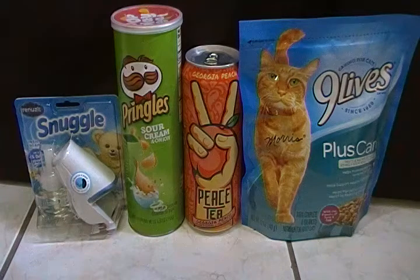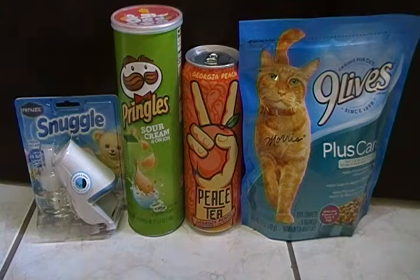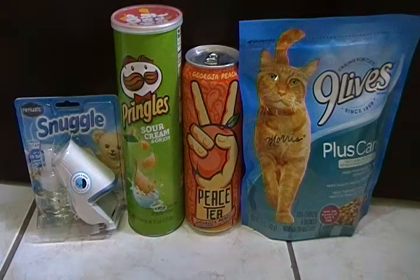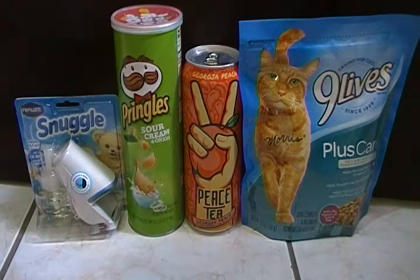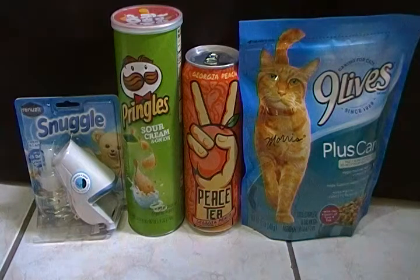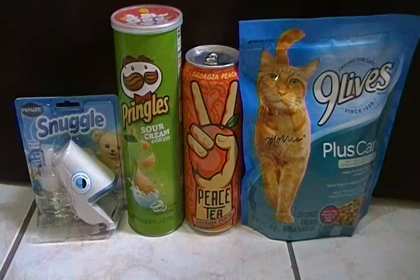Hello YouTube family, this is Rita and I'm coming to you today with a small Dollar General haul. These are some items I picked up this morning because I really wanted to try that Snuggle plug-in over here. When I went into the store I decided to do a couple more deals, and this is without threshold coupons — just clip-on coupons from my Dollar General app, and also a paper coupon for the Snuggle.